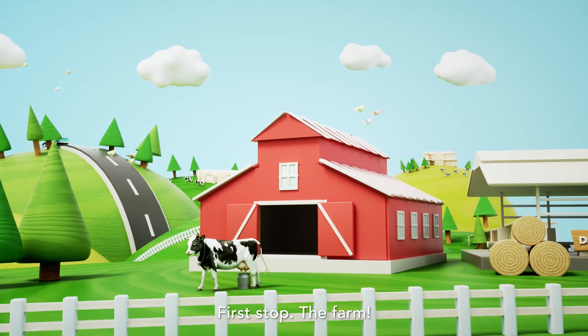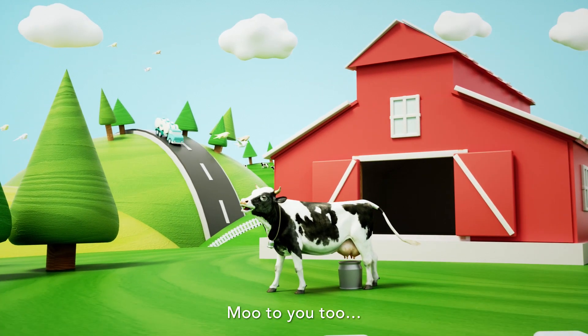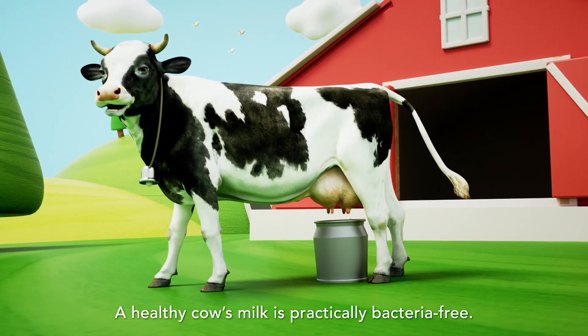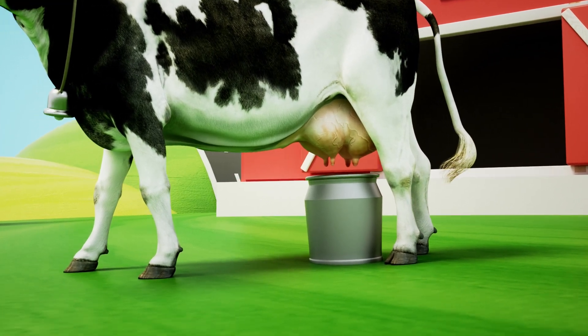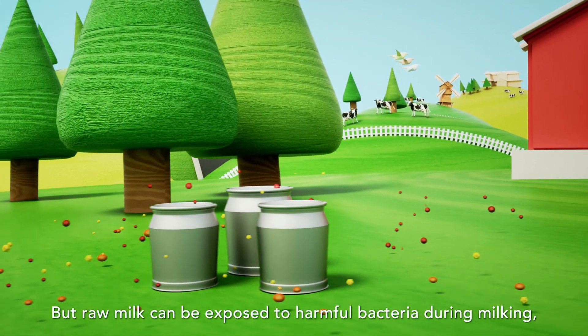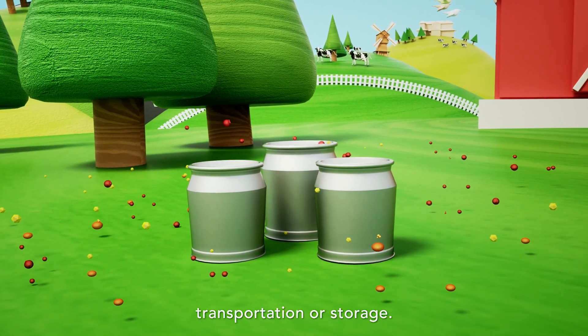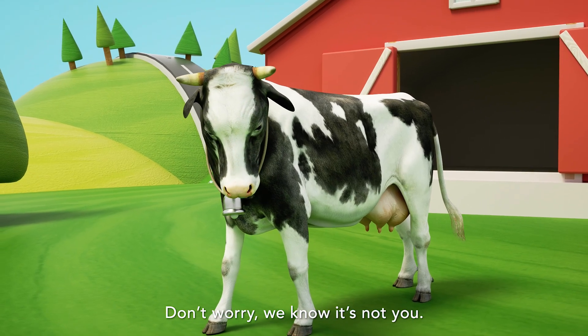First stop, the farm. Moo to you too! A healthy cow's milk is practically bacteria-free. But raw milk can be exposed to harmful bacteria during milking, transportation or storage. Don't worry, we know it's not you.